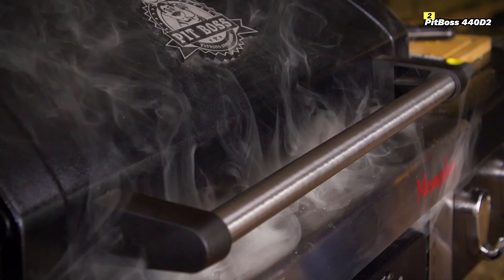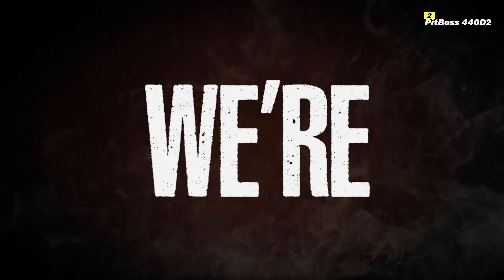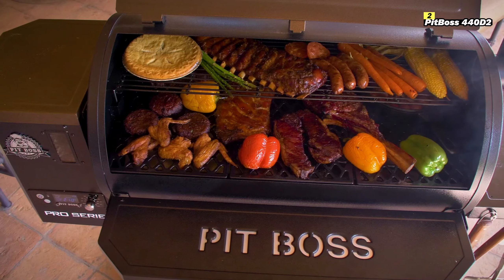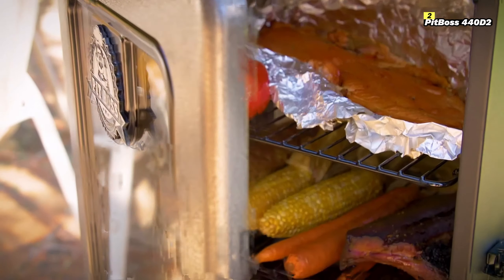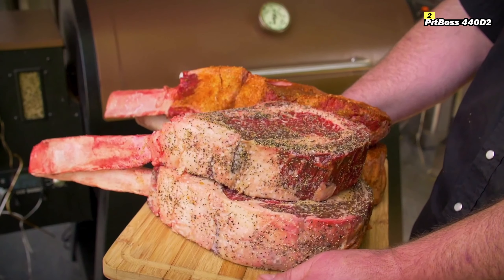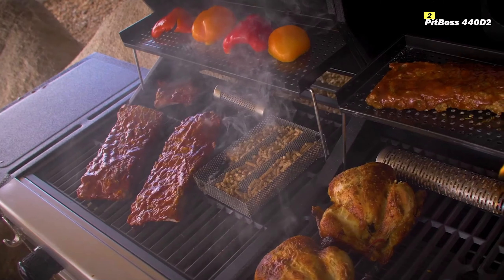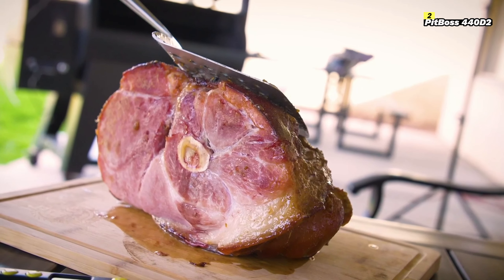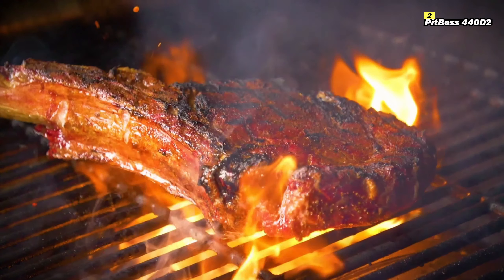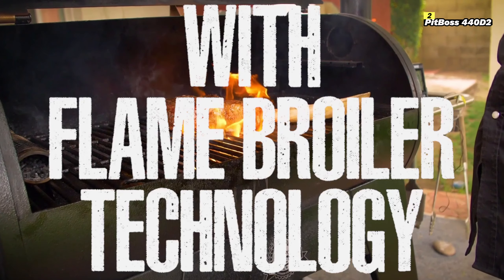Number 2 on this list is the Pit Boss 440D2. The Pit Boss 440D2 is an excellent option for those seeking a budget-friendly yet capable pellet grill in 2024. Known for offering great value, Pit Boss delivers a grill that caters to both beginners and seasoned grillers who want solid performance without breaking the bank. The 440D2 provides an ample 465 square inches of cooking space, which is ideal for small to medium-sized gatherings.